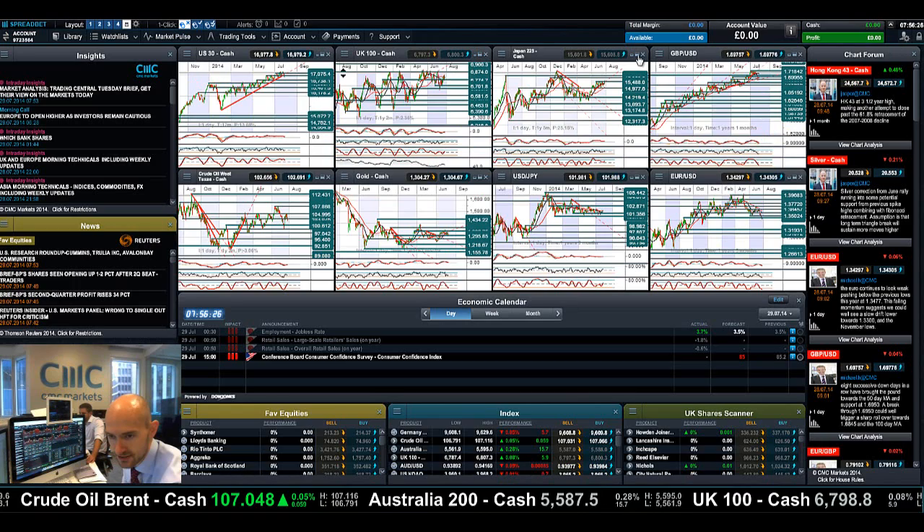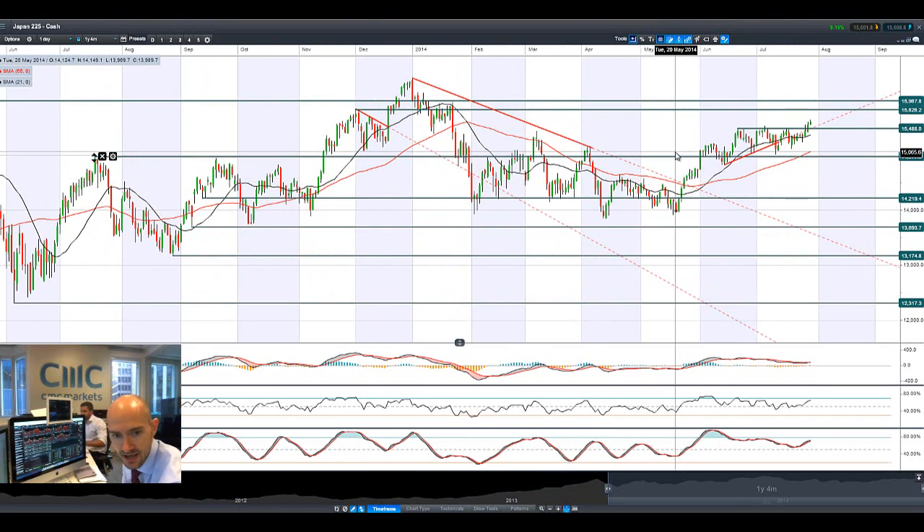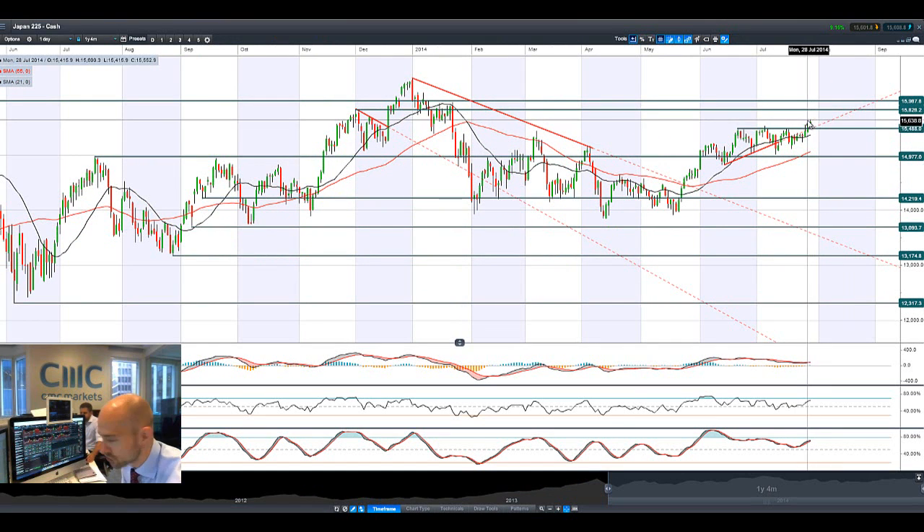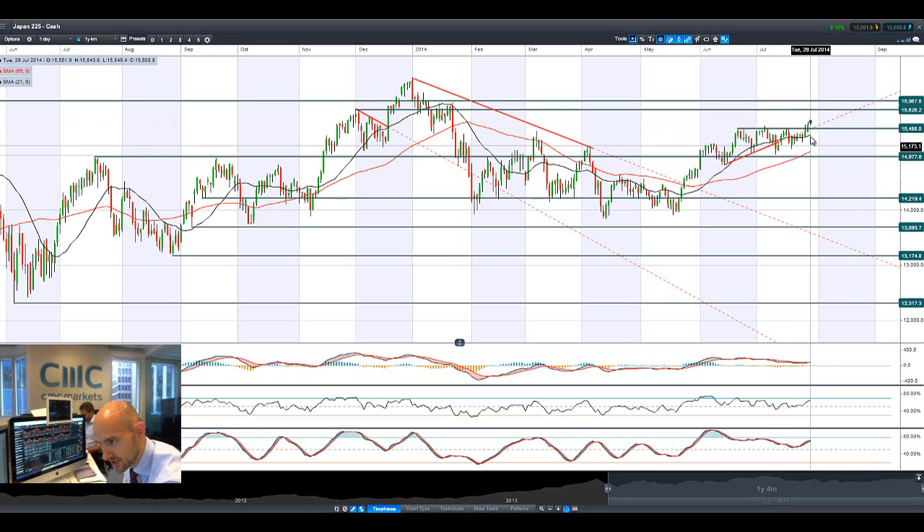Similar to Germany 30, it seems to be a bit of a waste of time. Equity-wise, it's the Asian markets that are springing into life at the moment, with Japan 225 showing the greatest conviction especially with these moves, and the dollar-yen overnight and dollar basket doing particularly well at this stage.